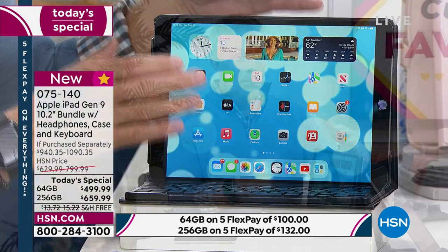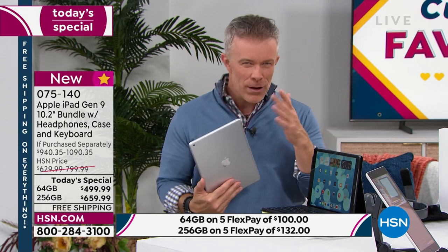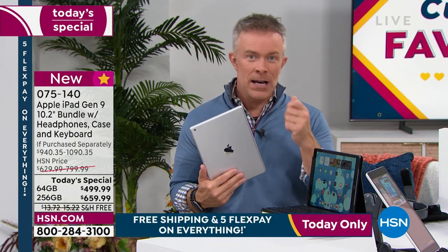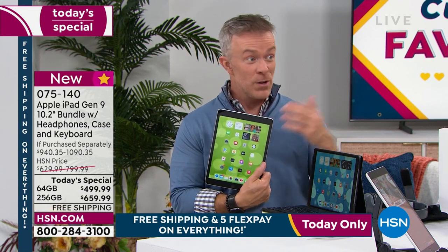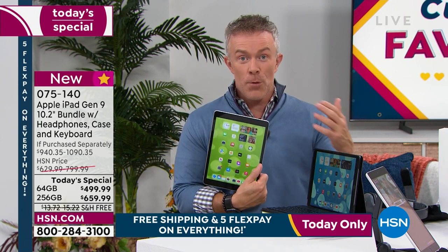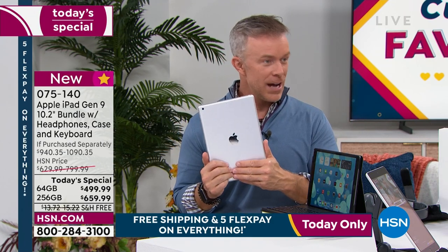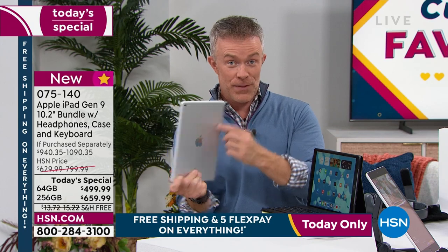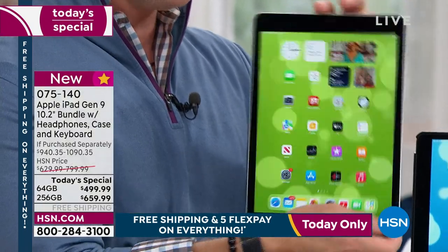Not all tablets are created alike. Older iPads can't do what this one can. Other tablets — my aunt tried one, liked it for Netflix and shopping, but the battery wouldn't last and the screen would go out. She bought another and another. When you buy the quality Apple delivers, you appreciate it for years. I specifically upgraded to this one because when we got sent home two years ago I needed to work and broadcast from home, and having an Apple made it work.